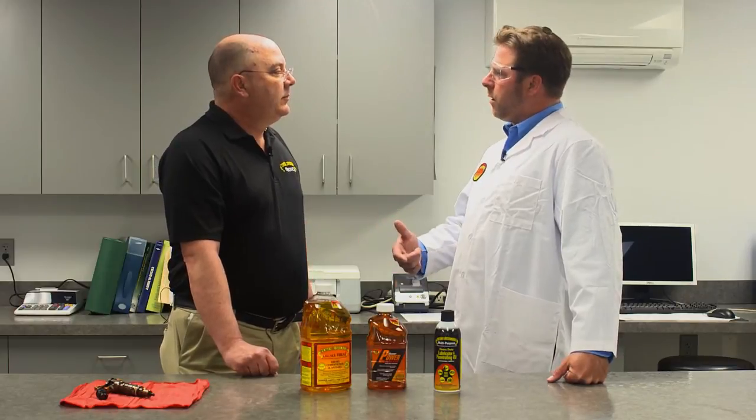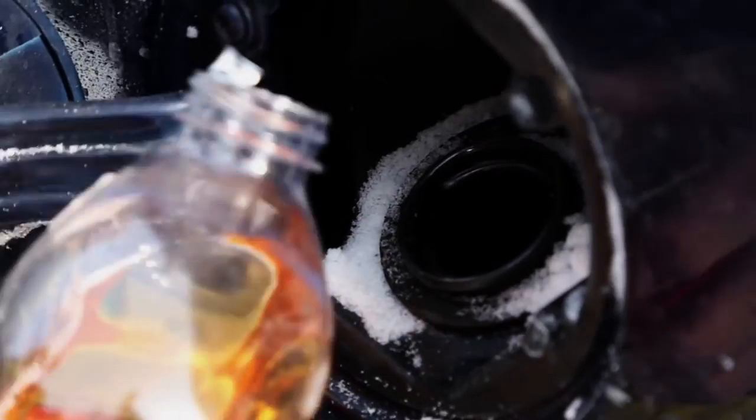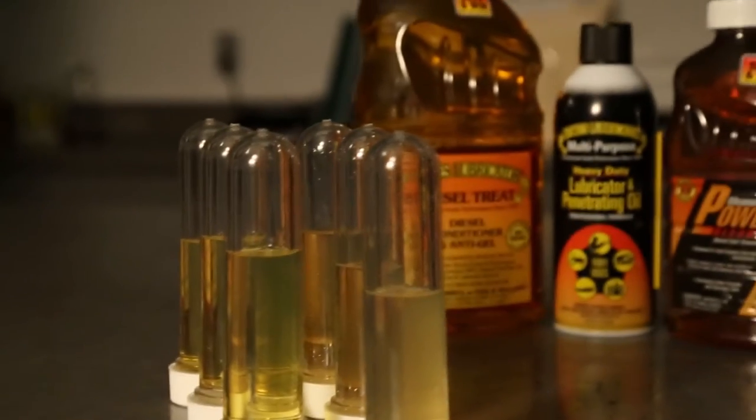So the sulfur is gone and in diesel fuel today there's no lubricity. What do we do? Well, some lubricity is added back at a terminal blender level, but it's not really adequate. So the alternative is to add a good additive that contains a lubricity improver, like Howe's Products.